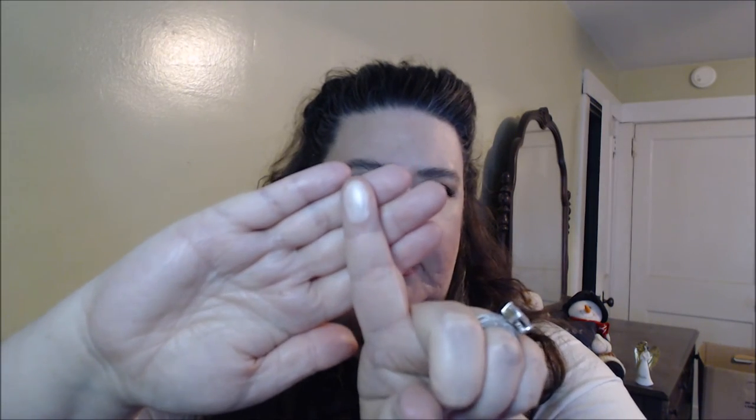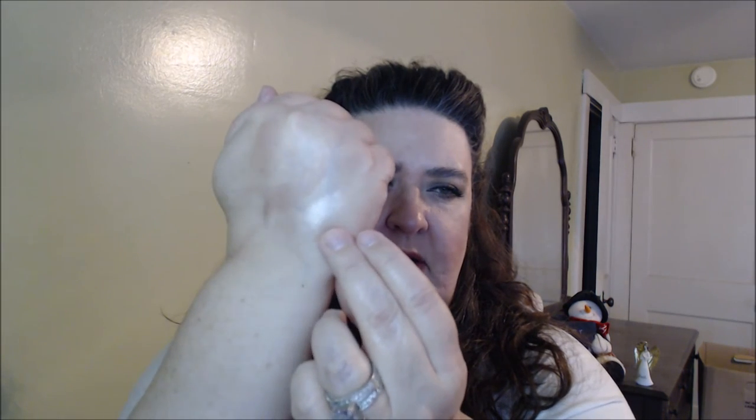And of course, you knew this was going to be in here — I have on today the Lorac Illuminating Highlighter in Moonlight. This is what I have on my cheeks. I'll probably get another one of their colors. You can see the shimmery glow from it — it's a very pretty highlighter.